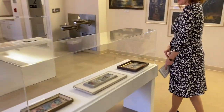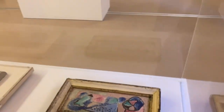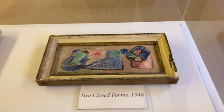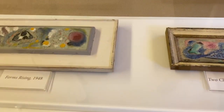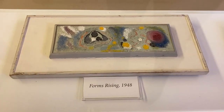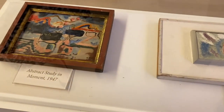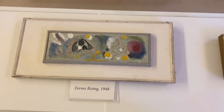Here are some smaller works from the 1940s — 1947 and 1948 respectively — all abstract: A Study in Movement, Forms Rising, and Two Closed Forms.